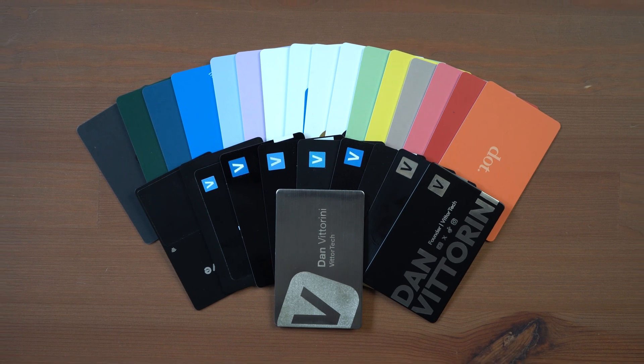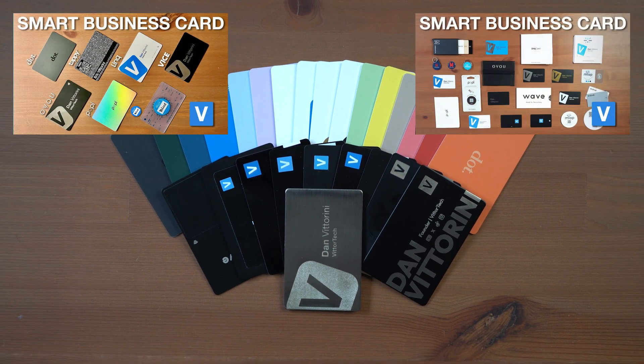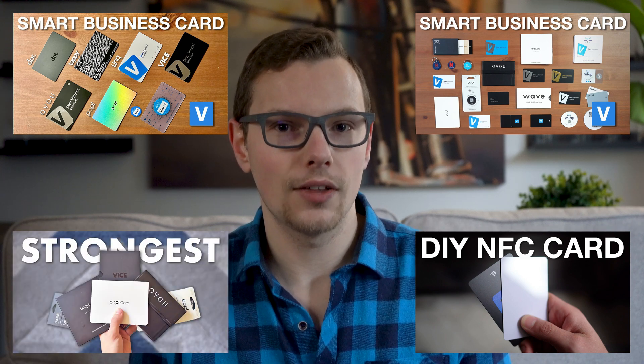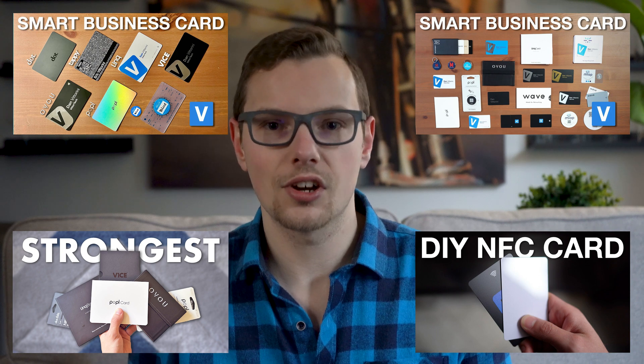If you're looking for more digital business card content, there's a lot of other videos to watch like the solo edition of this video on the channel, the annual digital business card comparisons from previous years, a look at how I build my own digital business card, or a video where I test NFC strength and find the strongest digital business card. Thank you to everybody who took part in this video, thank you to the sponsors that made it happen, and thank you all for watching. I'll see you in the next one.